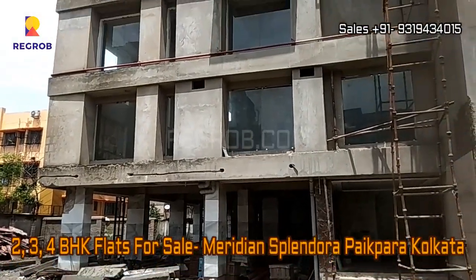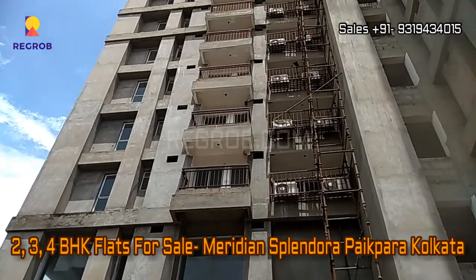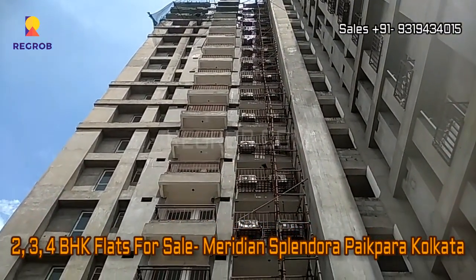Hi everyone, welcome to our channel Regrob.com. Today in this video we are at Meridian Splendora residential project, which is located in Paikpara, Kolkata.